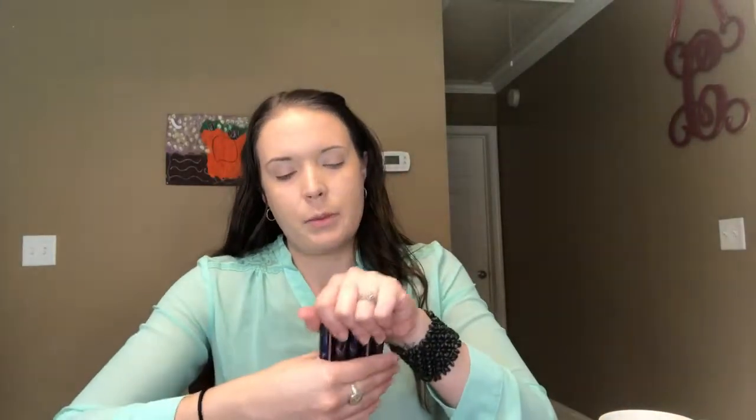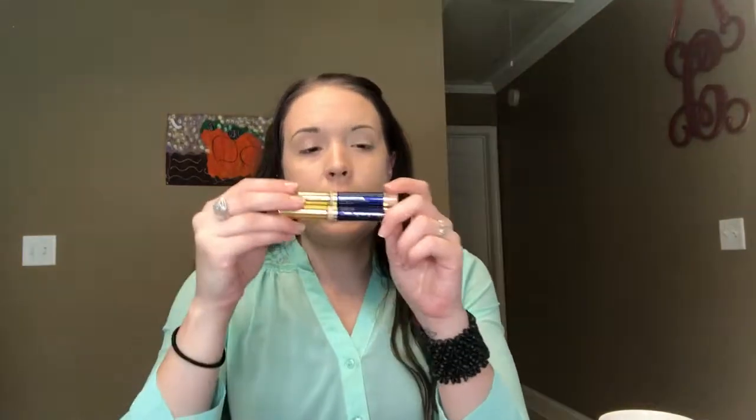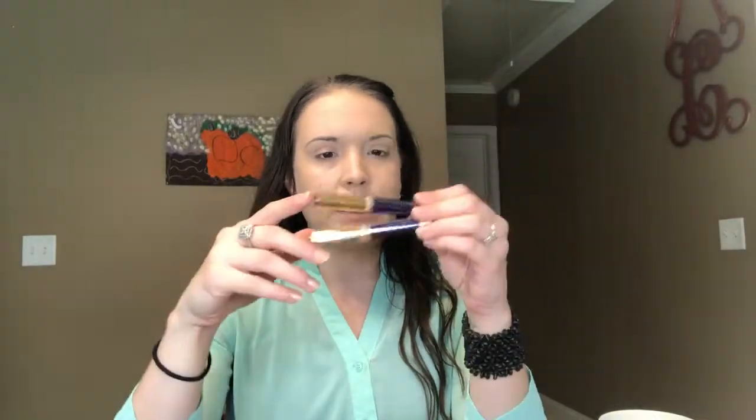Now I'm going to pull out some Shadow Sense. Shadow Senses are $22. Whenever I was buying all my stuff I wanted to get things that doubled as other items, because I wanted to spend the least amount of money but still be able to do a full face of makeup. There are two colors that work really well as concealers, and that's the thing with these products — they're so versatile. You can really mix and match how you use them.